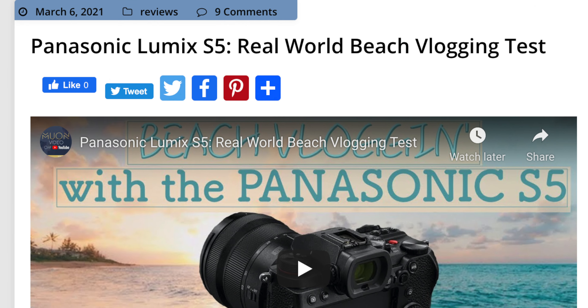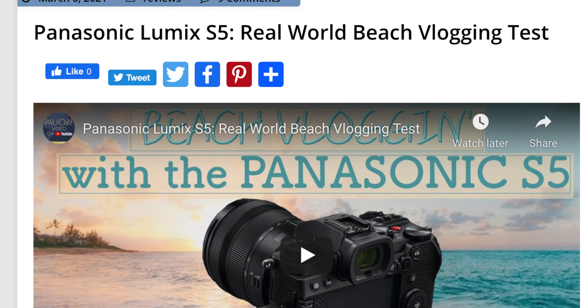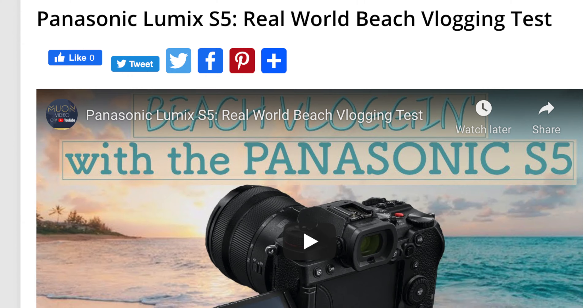A video of mine was reposted on the lrumors.com website — they cover usually Panasonic, Sigma, and Leica lens and camera news. The video that lrumors chose to repost was one I had shot maybe about a year ago during the summertime, when I used the S5 on the beach, and the comments from users were quite notable.